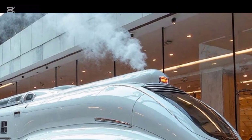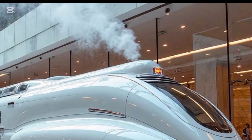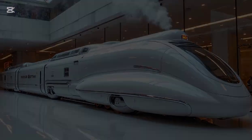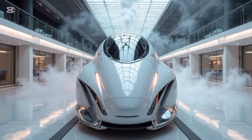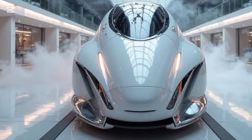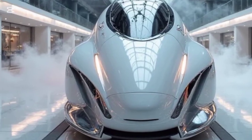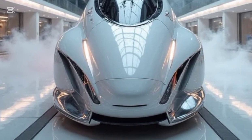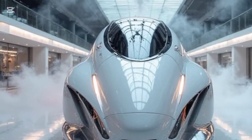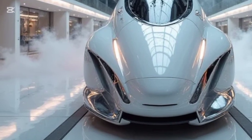Now, let's talk about what makes this train move. Unlike the coal-hungry giants of the past, this Future Steam Train is powered by a high-efficiency steam turbine system, running on sustainable biofuels and recycled water systems. This means it delivers the raw power and torque of classic steam engines while operating with zero emissions. The result: a train that can reach speeds never before seen in steam locomotives, cruising effortlessly at over 150 miles per hour, all while maintaining that unmistakable rhythmic chug of a steam-driven powerhouse.